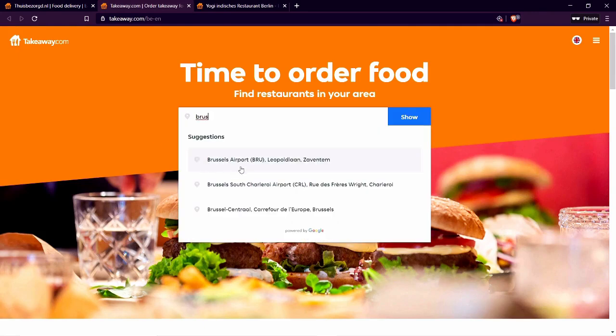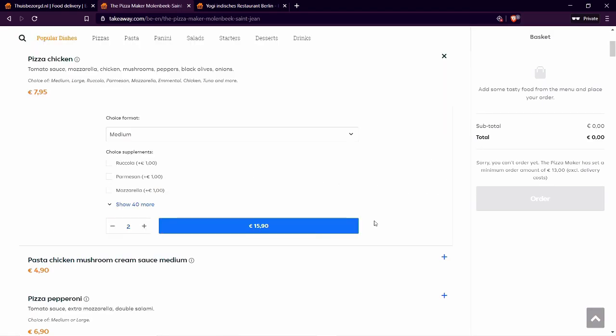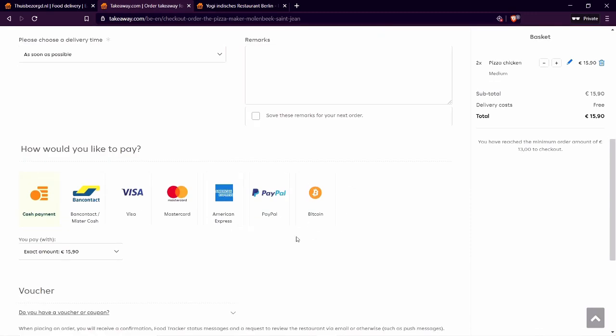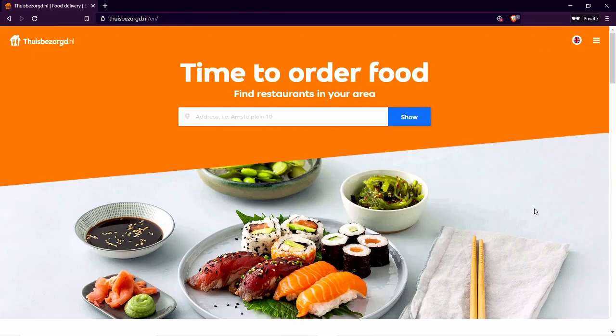For example, look at takeaway.com Belgium. Not each country has Bitcoin as a payment option, but many do. So if takeaway.com offers service in your country, you can check if they offer Bitcoin payments. As you can see, Belgium does have it. Germany also has a takeaway.com at the domain lieferando.de, and there you can also pay with Bitcoin. Now let's order at thuisbezorg.nl.